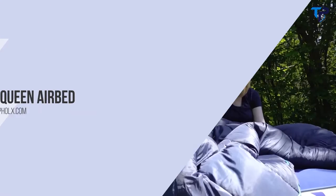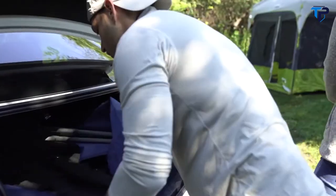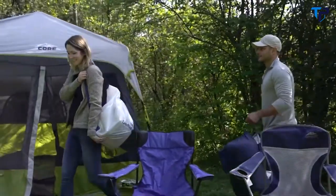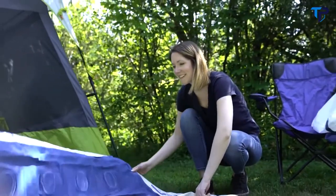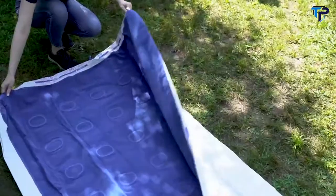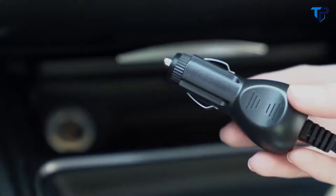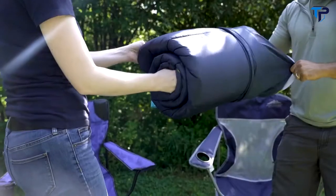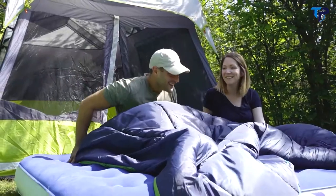Our line of camping airbeds' compact size and easy setup make them the ideal travel companion, whether you're camping in the woods or visiting friends and family. Each airbed comes with its own travel accessories. A backpack-style carry bag and high-speed inflating pump with wall and 12-volt adapters make setting up the bed a breeze. The included set of three universal nozzles makes it easy to blow up the mattress and can be utilized for other inflatables.